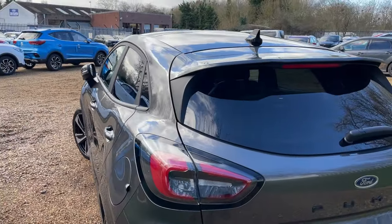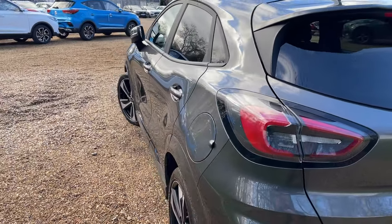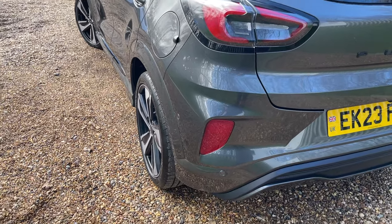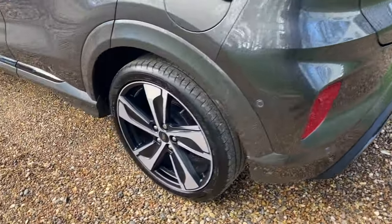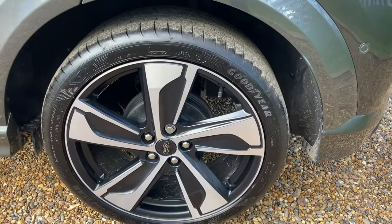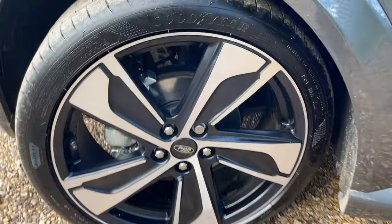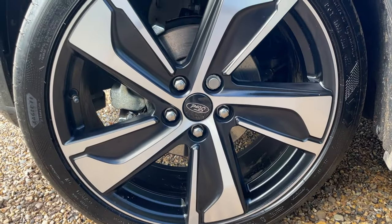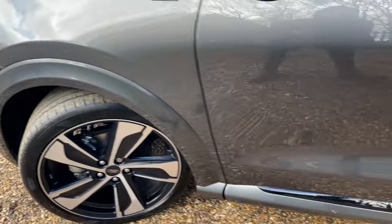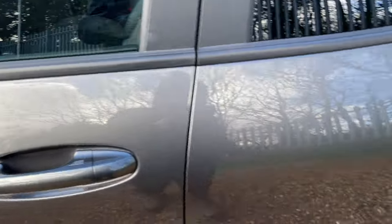Now we give the near side the same treatment — gently rocking the camera down the body to display its condition. Going to the near side rear wheel, matching Goodyears on every corner. Following around to the near side front, again the silver painted brake calipers are lovely, with lovely 19-inch alloy wheels. Don't forget we have keyless entry on both front doors, so you can gain entry from either side of the vehicle.